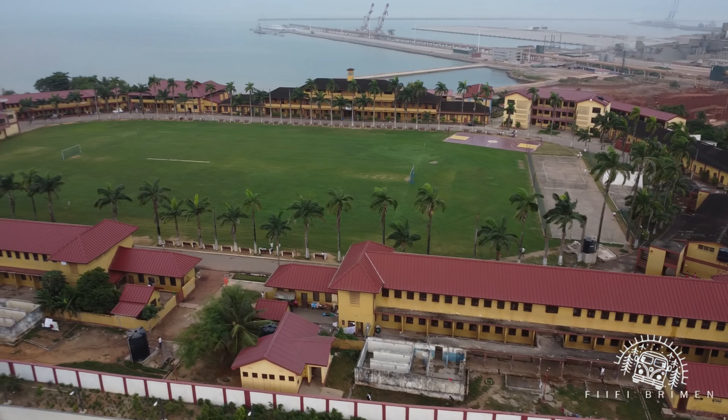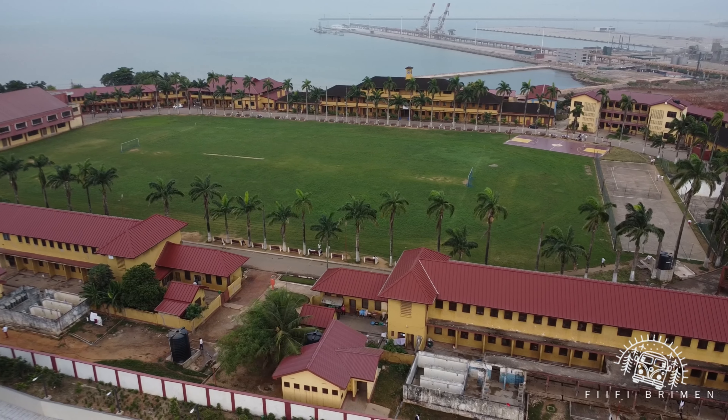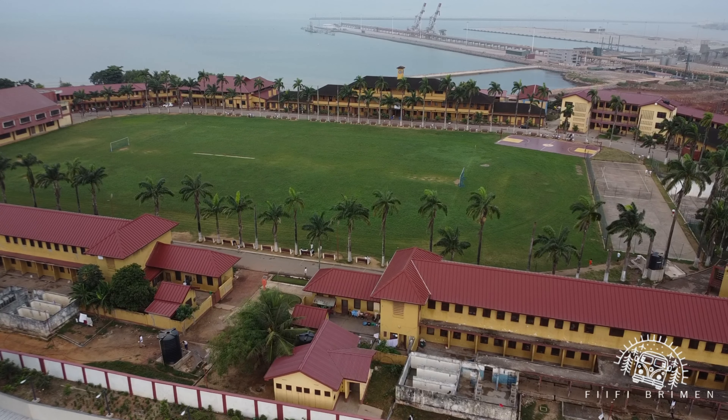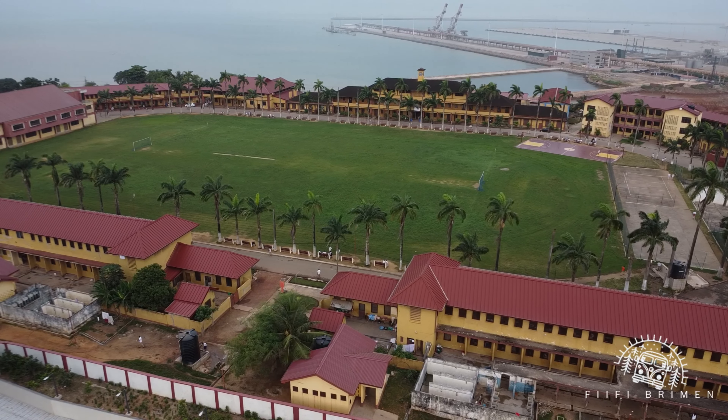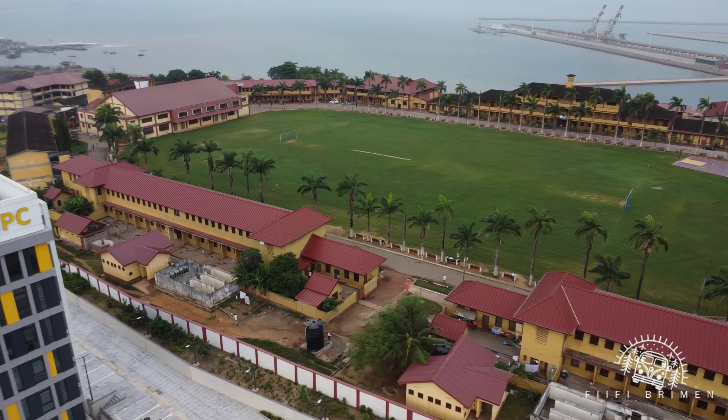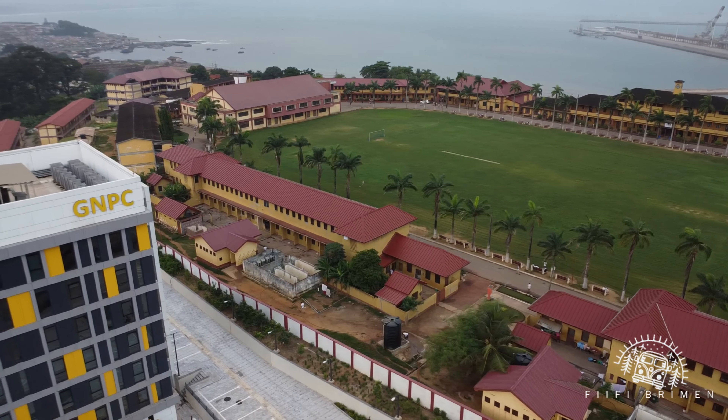Now this road gives me a lot of memories. If you ever attended GSTS and you were to walk from town to school, you would have known this lane — you would definitely use it and use a staircase over here. So that's all part of the quarters.